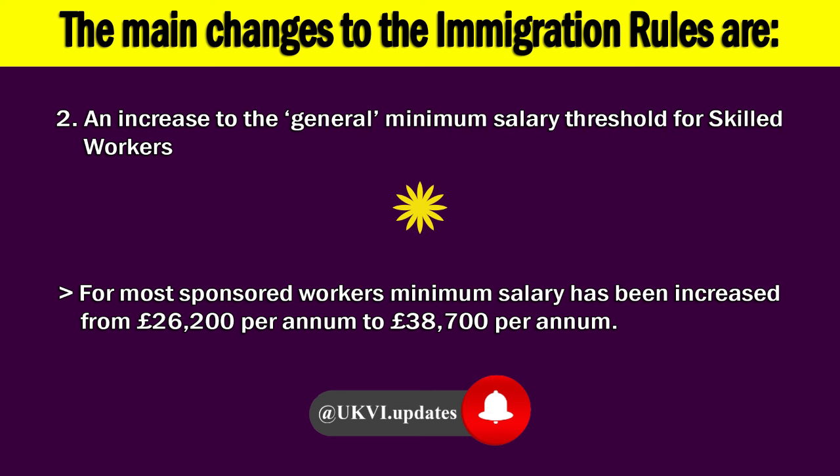2. An increase to the general minimum salary threshold for skilled workers. For most sponsored workers, the minimum salary has been increased from £26,200 per annum to £38,700 per annum.